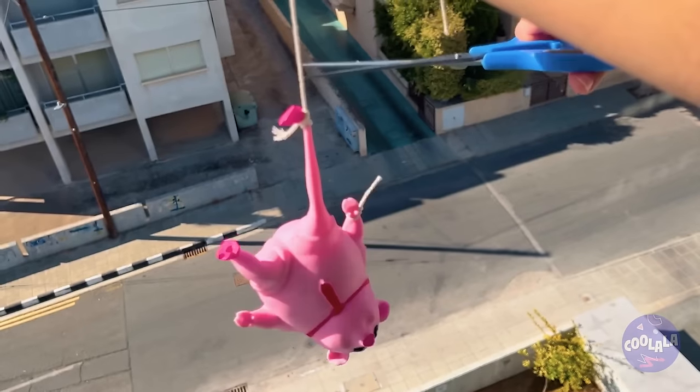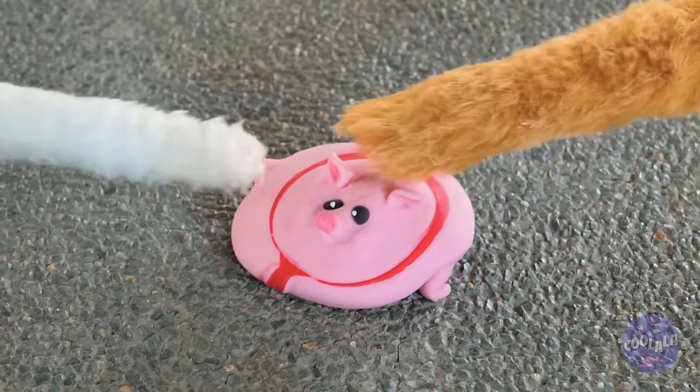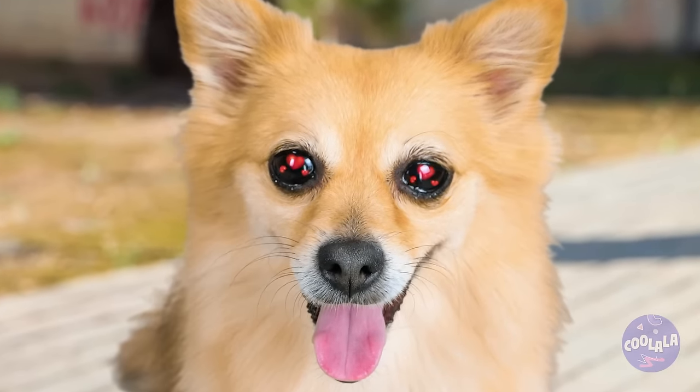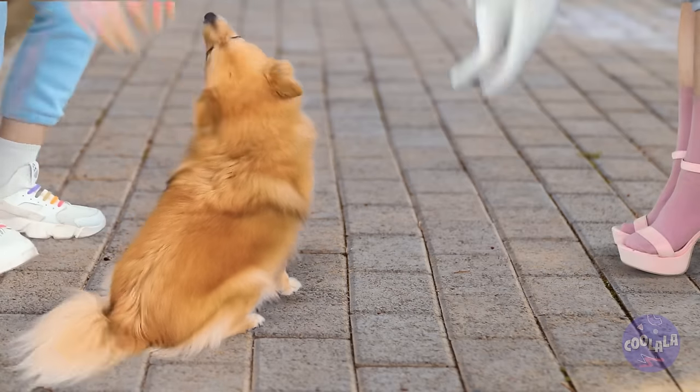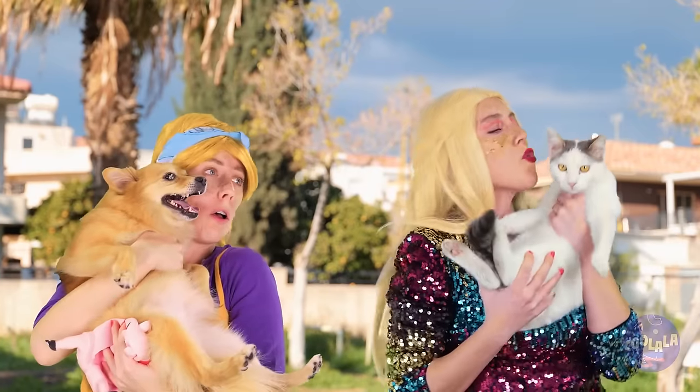Let's see if Jimmy can stick the landing. Need a paw? Love is in the air. Looks like one of those star-crossed situations.